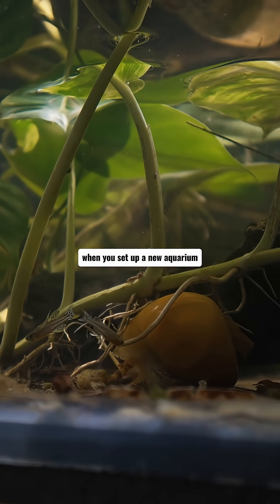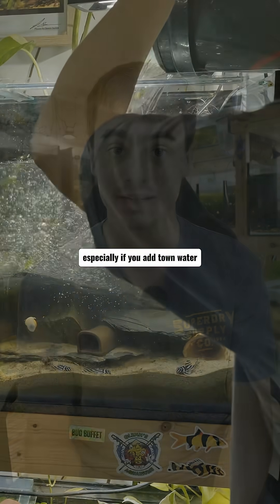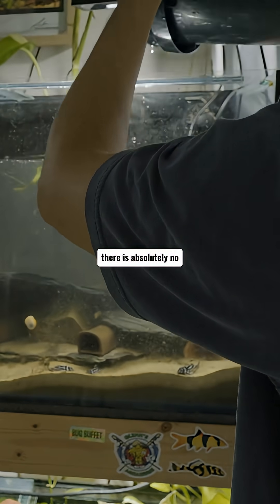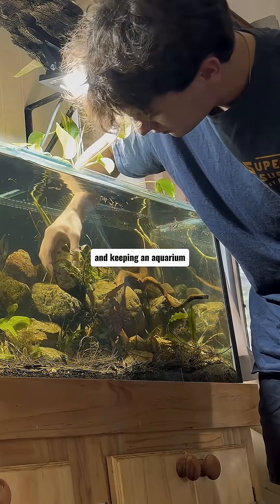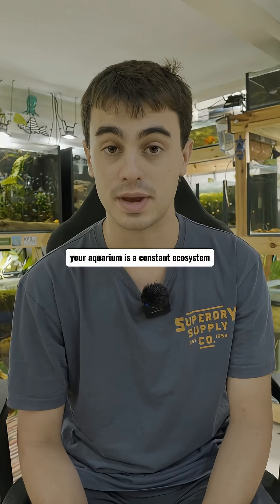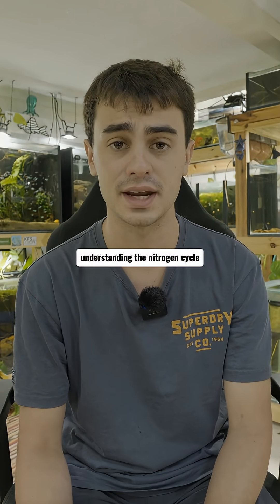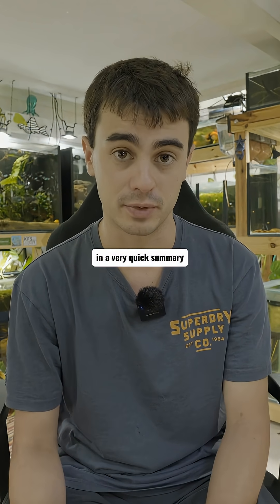When you set up a new aquarium it is completely inert, especially if you add town water and just treat it with a dechlorinator. There is absolutely no ecological stuff really happening in there, and keeping an aquarium is all about understanding the nitrogen cycle. Your aquarium is a constant ecosystem and you are trying to nurture the balance of nature within a glass box. Understanding the nitrogen cycle is very important.